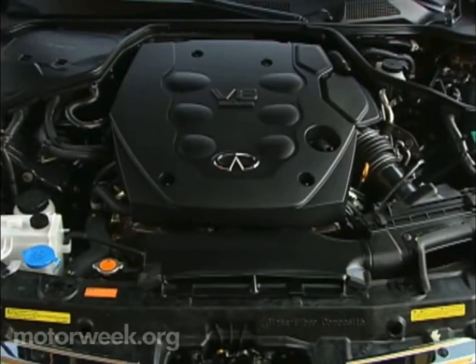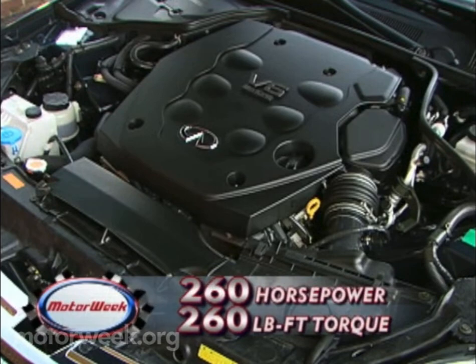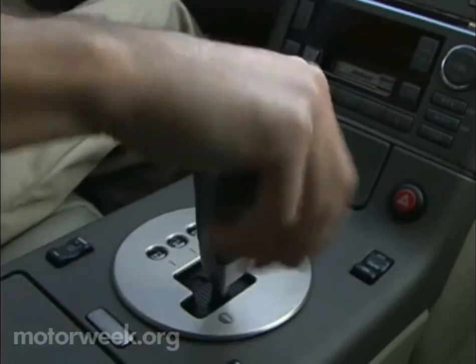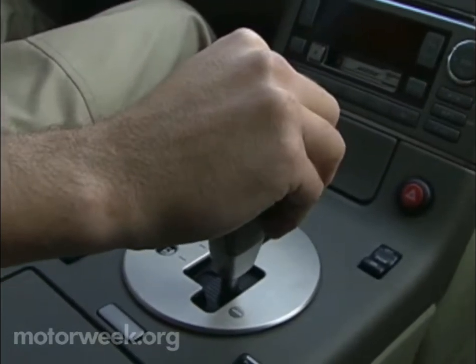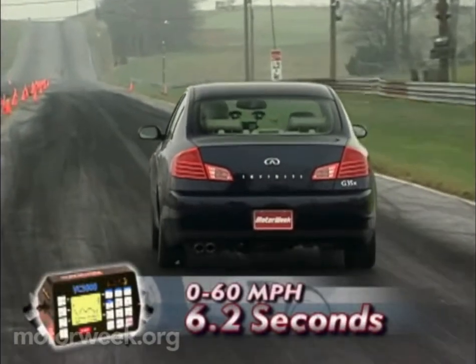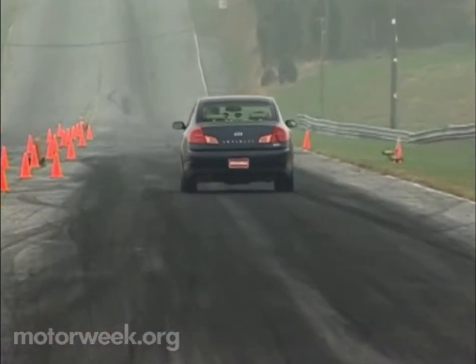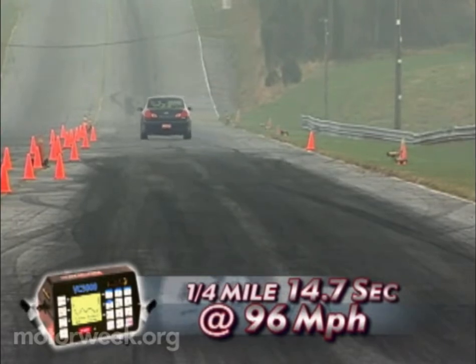Motivating the G35X is Nissan's familiar but still impressive 3.5-liter twin-cam V6, delivering 260 horsepower and 260 pound-feet of torque. Variable valve timing and drive-by-wire throttle are included. The only transmission on the G35X is a 5-speed automatic with manual shift mode. Still, it transferred power smartly. At the track, our X romped to 60 in 6.2 seconds — the same as last year's 279-pound lighter rear-drive tester — and finished the quarter-mile in 14.7 seconds at 96 miles per hour.